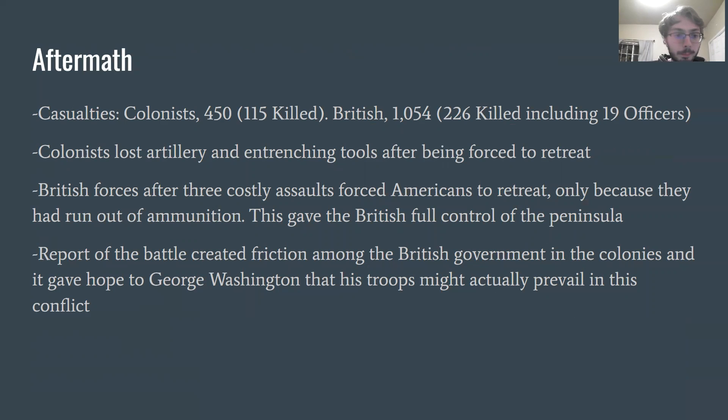As for the aftermath: British forces, after three costly assaults, forced the American colonists to retreat, but the colonists only retreated because they had run out of ammunition. This gave the British full control of the peninsula and forced American troops out. The colonists suffered 450 casualties in total — 115 of these were deaths — while the British suffered 1,054 casualties with 226 deaths, including 19 high-ranking officers. The colonists left behind artillery and entrenching tools after being forced to retreat; at this time these were very valuable, and since the colonists weren't well supplied, leaving these behind was costly for them.